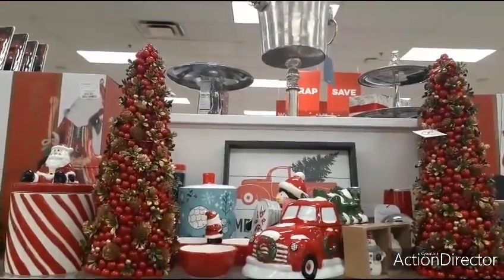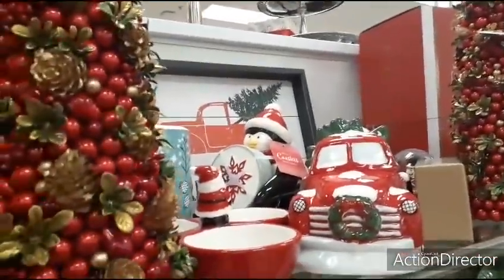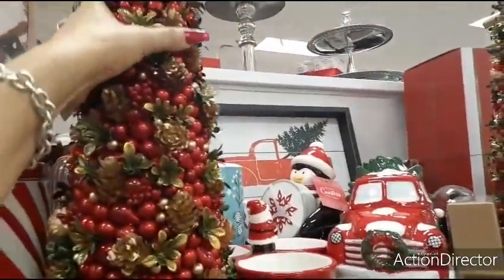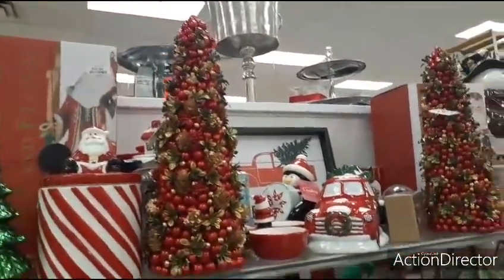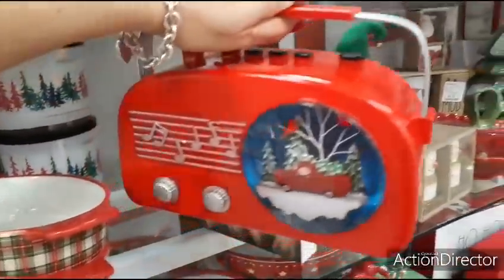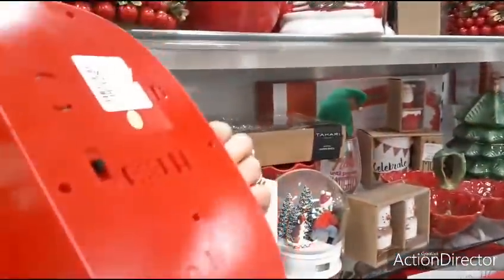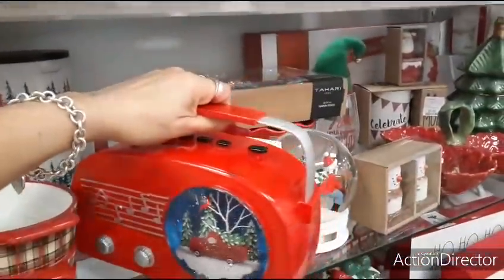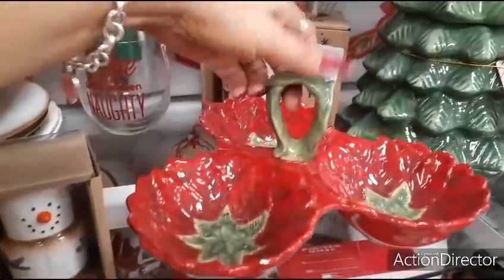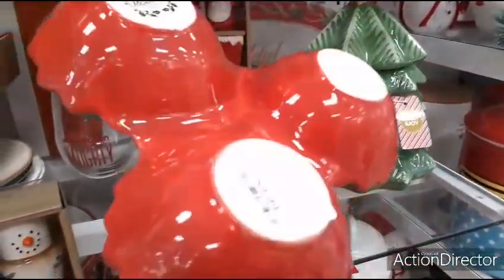Here we are with the trees again. Those little ones are that much — I don't even know how much these are. $59.99. Wow, that's a lot. Look at this — that is adorable. $24.99. Look how pretty the caddy is — it's like poinsettias. $9.99. That's not bad.